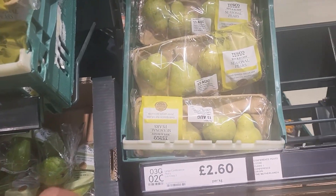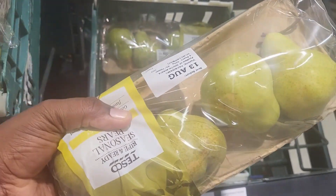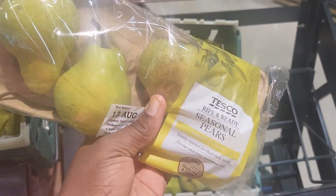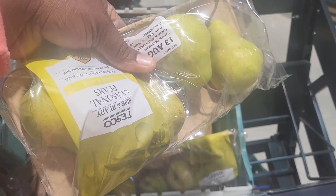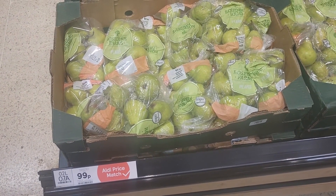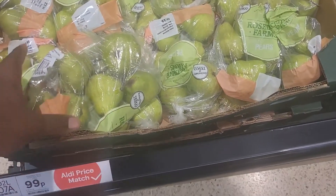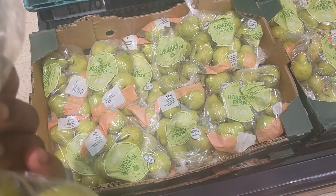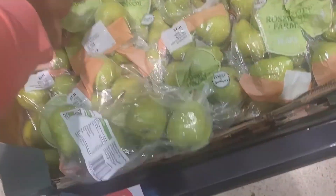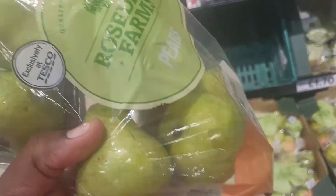These are pears, two pound sixty — like four in a package. Here's another type of pears for 99p. I think I'll pick one of these — not bad, 99p.